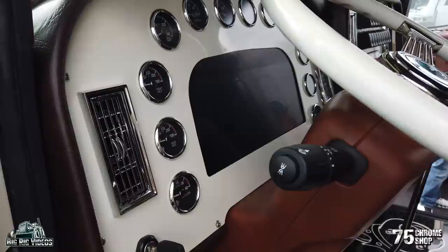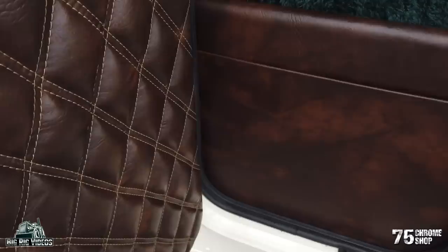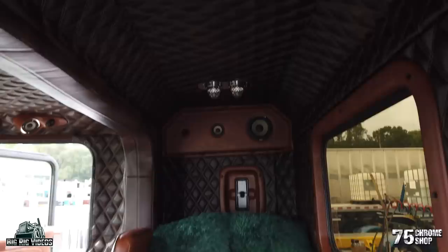Tell us about this dash panel. I knew I wanted to go with a 359 dash, and we wanted to incorporate a digital dash with how the dash flows in there — it really tied in very well and complements it. What size bunk is this? It's a 36-inch coffin bunk.